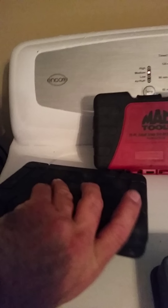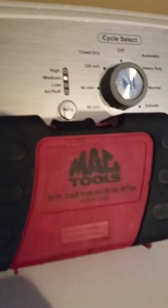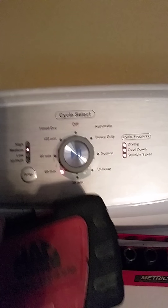This is an assorted drill bit kit. Back here is my Mack Tools set of drill bits. I paid about $280 for that. And as you can see, they are all still there, including the case.